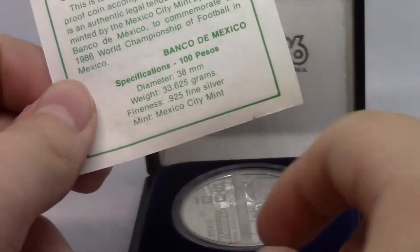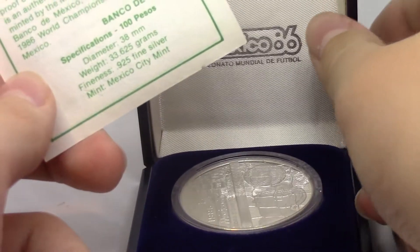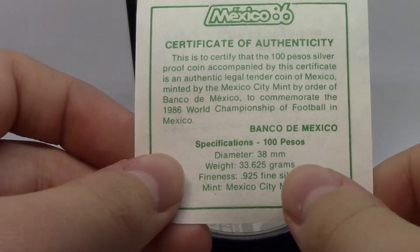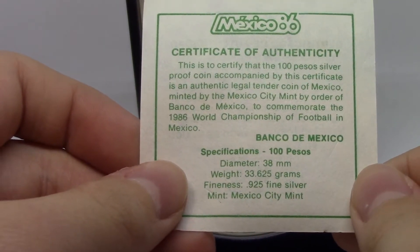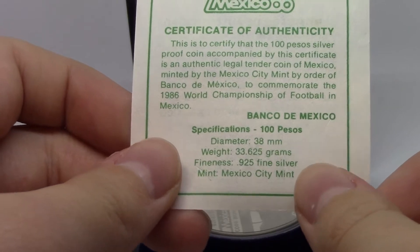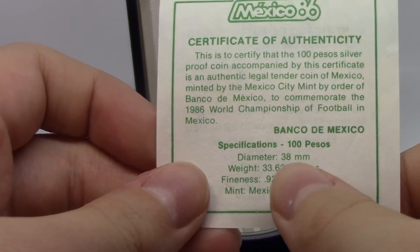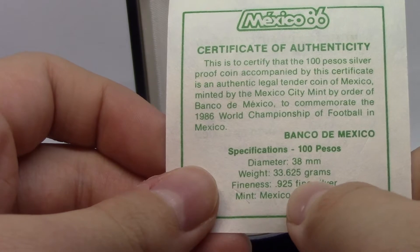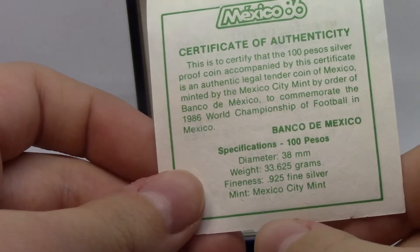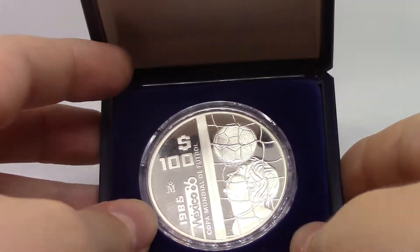Specification: 100 pesos. This coin is legal tender — I could go spend it if I wanted to in Mexico. The diameter is 38 millimeters, the weight is 33.625 grams. You might think that's a bit over for a troy ounce of silver, but it is only 0.925 fine silver, so it's sterling silver. If you work it out, it's actually just a tiny hair over one troy ounce of silver. The mint is the Mexico City Mint, and it comes in this nice case with velvet.